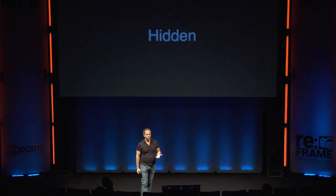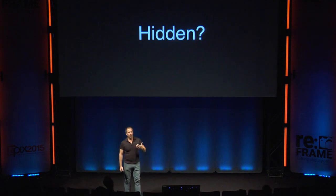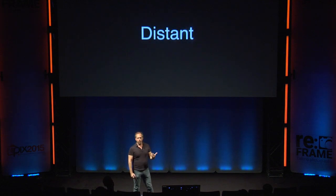My title is 'Revealing a Hidden Universe,' and the question might be: what do you mean by hidden? So much of what astronomers do is actually hidden from us in a variety of ways. For instance, we look at things that are incredibly distant, so we need really large telescopes to magnify what's out there. We look at things that are incredibly faint that you can't just see — even if you go out at night and look at the Milky Way with your naked eye, you can barely see a few hints of it. But if you expose it for five, ten minutes, an hour, you reveal all sorts of hidden detail.